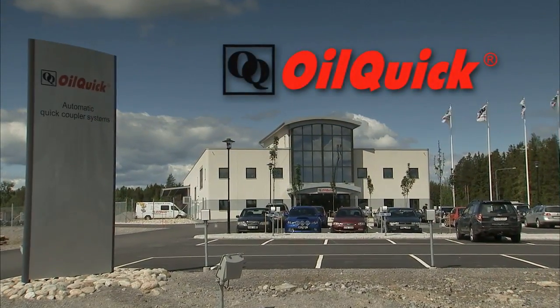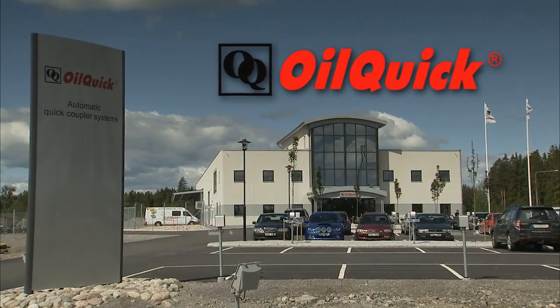Oilquik is manufactured and marketed by Oilquik AB in Hudiksvall, Sweden.